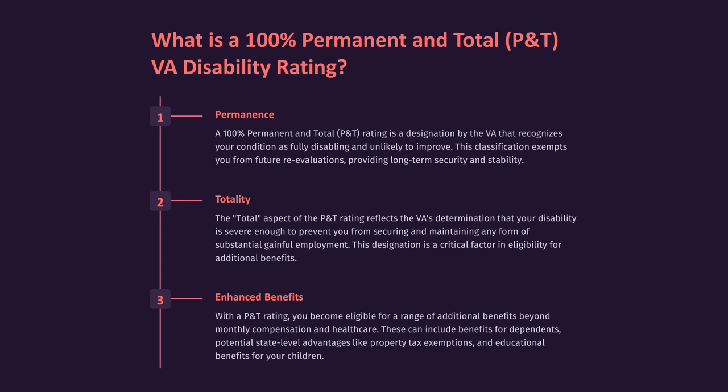The total aspect of the P&T rating reflects the VA's determination that your disability is severe enough to prevent you from securing and maintaining any form of substantial gainful employment. This designation is a critical factor in eligibility for additional benefits. With a P&T rating, you become eligible for a range of additional benefits beyond monthly compensation and healthcare. These can include benefits for dependents, potential state-level advantages like property tax exemptions, and educational benefits for your children.